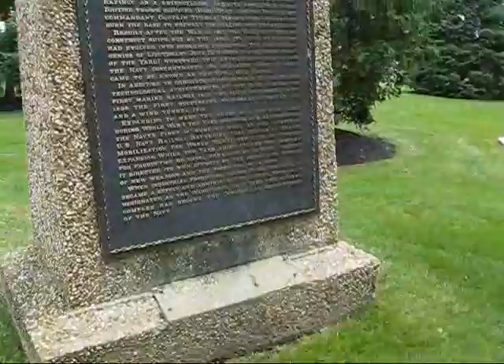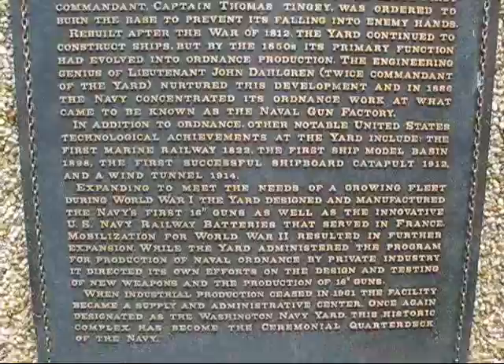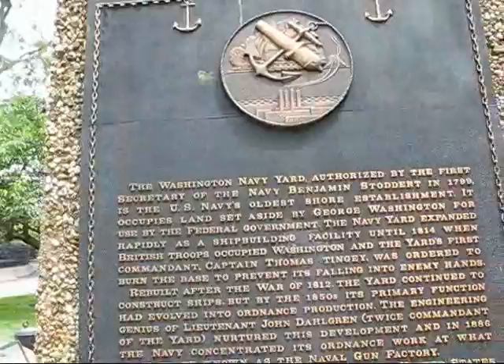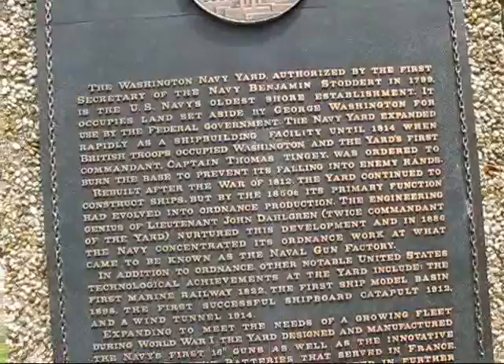This sign tells you all about the Washington Navy Yard — there's the symbol right there. It closed and ceased operations in 1961, and this is the U.S. Navy's oldest shore establishment. It occupies land set aside by George Washington for use by the Federal Government. In 1814 British troops occupied Washington, and the original Commandant Thomas Tingey was ordered to burn the base to prevent it falling into enemy hands. Then they rebuilt it and it goes on from there.